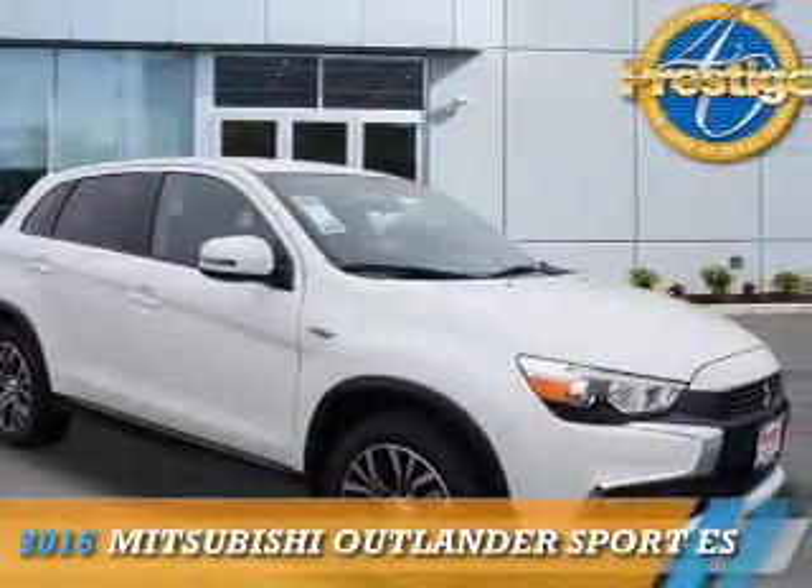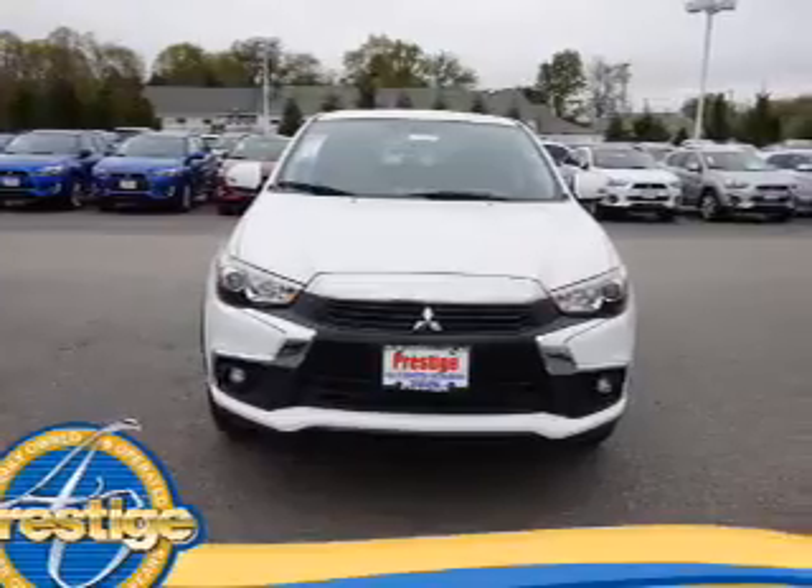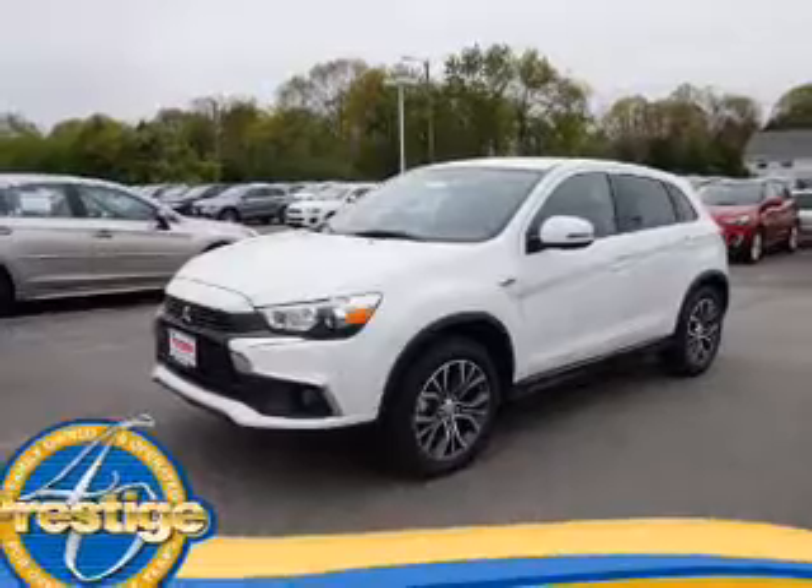Presenting the 2016 Mitsubishi Outlander Sport. It's powered by front-wheel drive, a 2-liter, 4-cylinder engine, and an automatic transmission.